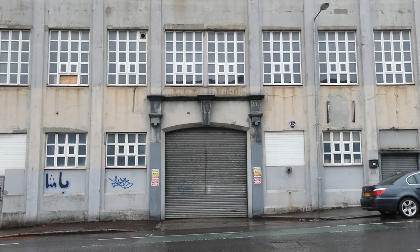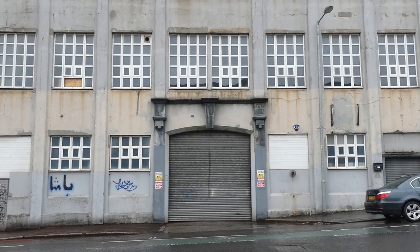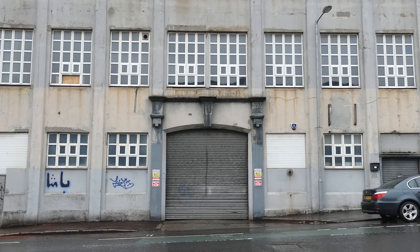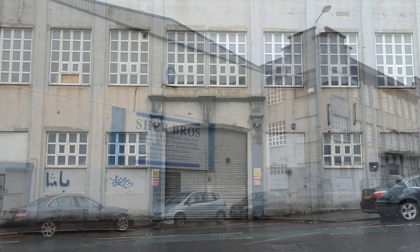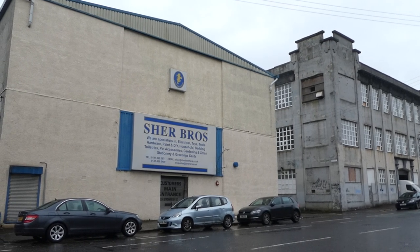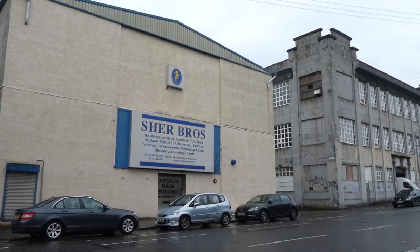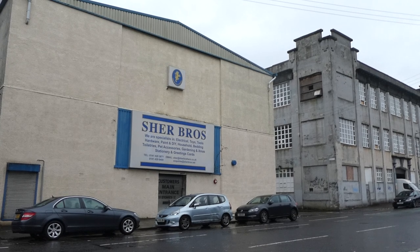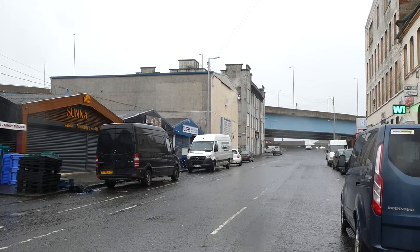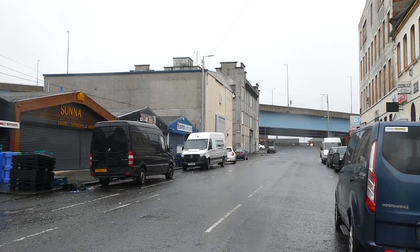There is one last story for this episode, before the rain stops my camera working or the cold stops my fingers from working — it is absolutely freezing out. We don't need to travel too far for the next story because it took place right next door, and is unfortunately one of the darkest events in Glasgow's history. This building is part of the Sher Brothers cash and carry business. Originally built as a stable in 1899, it was owned by the Sher Brothers by August 25th 1972, when a fire broke out in the loft at around 11am.